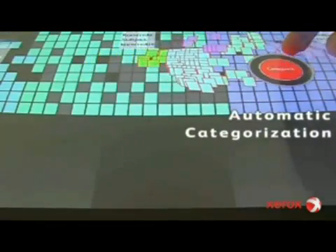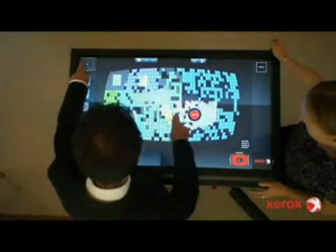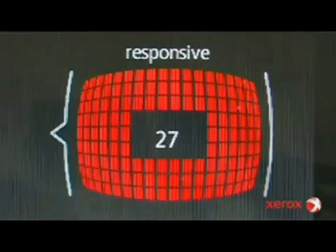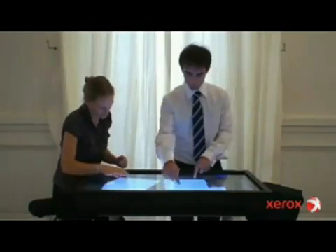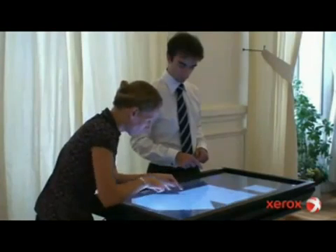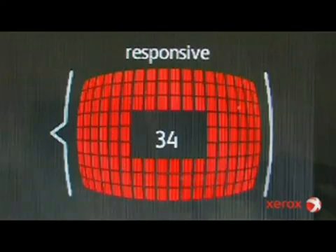The Smart Document Review system is also the ideal tool for collaborative review. Several people can work together on the same document at the same time. Smart Document Review makes document review cheaper, faster and better.